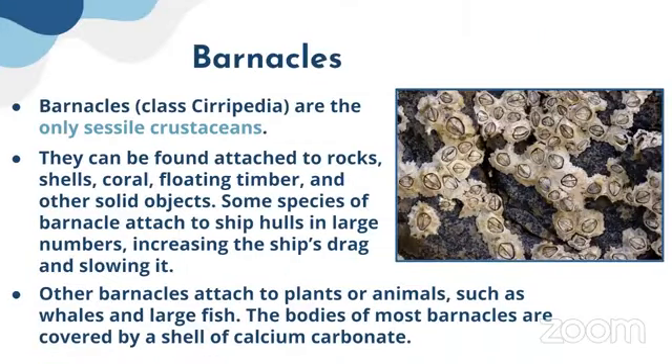The next example is barnacles. They are sessile crustaceans and can be found attached to rocks, shells, corals, floating timber, and other solid objects. Other barnacles attach to plants or animals such as whales and large fish — they are attached to the body of these whales and large fish.